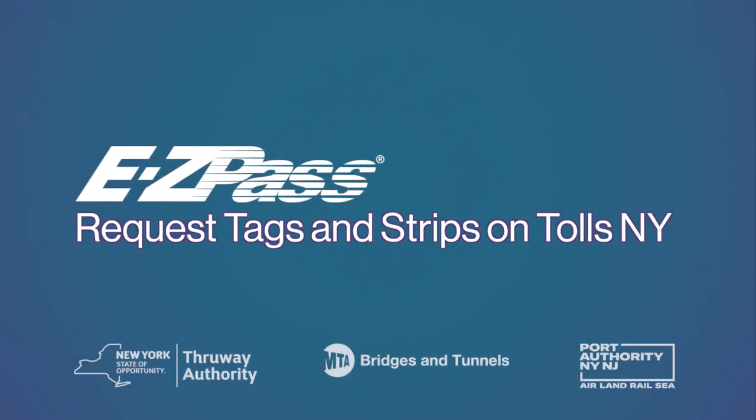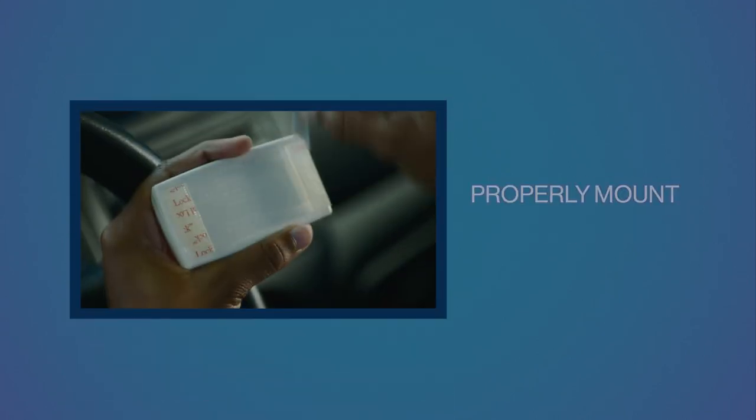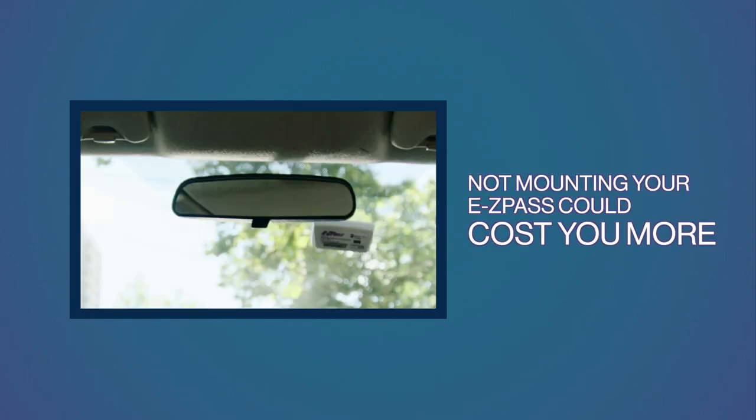Request tags and strips on TollsNY. If you have a New York EZPass account, make sure you continue to pay the lowest toll rate by properly mounting your EZPass tag to the inside of your windshield. If you don't mount your tag, you may be paying more than you should.